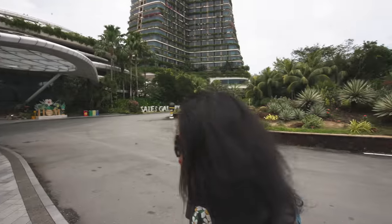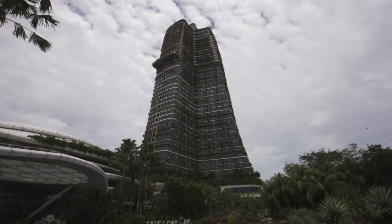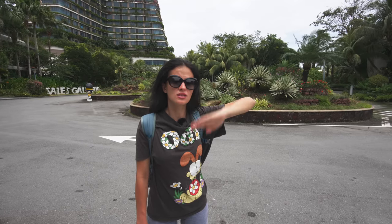Hello everyone, welcome to a new video! Guess where we are — we are in Forest City, the mega project that Malaysia is building. Right behind us is the central building, the sales gallery, full with vegetation and flowers. Is this a Forest City or not? It definitely is — as you come in at the entrance there are so many trees left and right, vegetation, the grass cut perfectly.